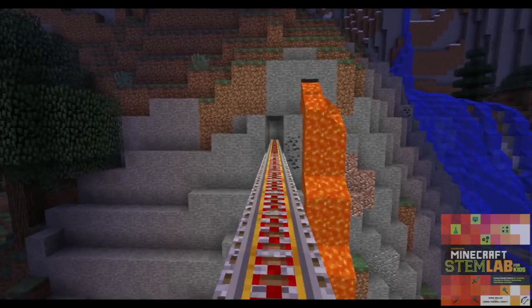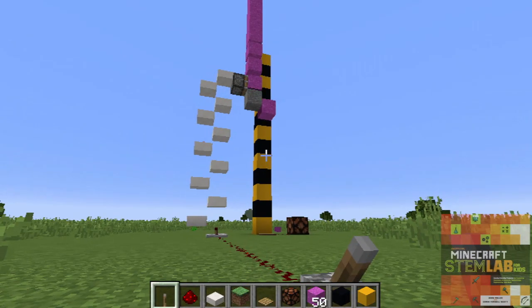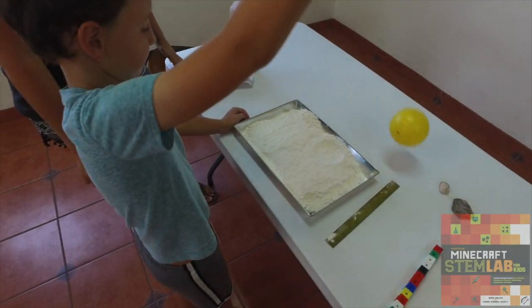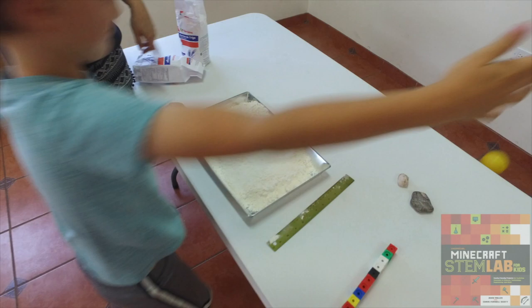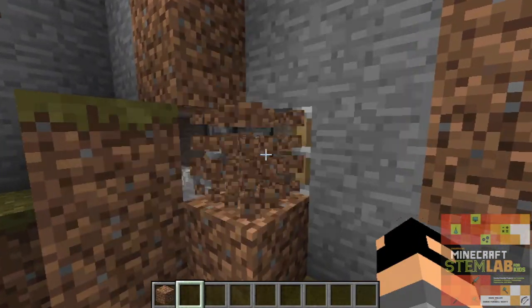Our book has 24 labs to help families get excited about STEM. Building on the feedback we received from our first book, readers are challenged to create in Minecraft and outside of Minecraft with hands-on experiments.